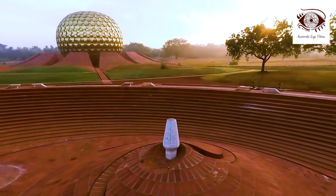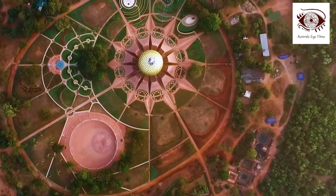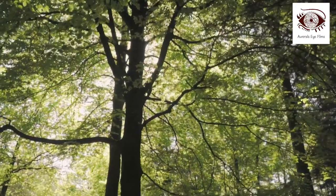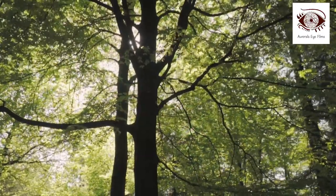In the city with the soul of the Matrimandir and a 50-plus-year-old forest, we welcome people of good will to join us in this experiment in unending education.